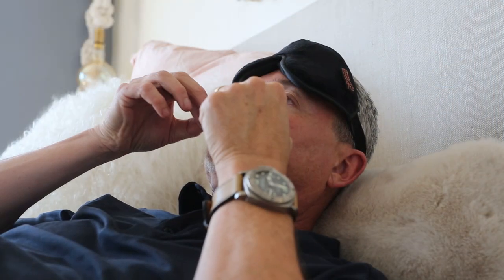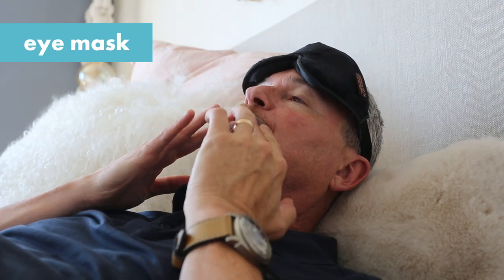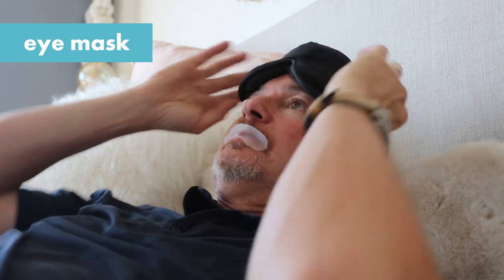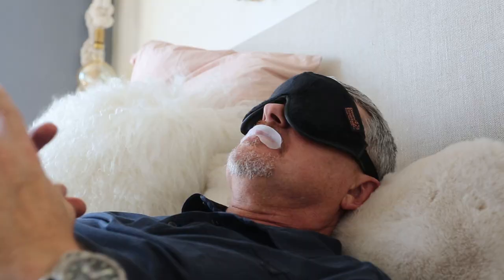So you're breathing through your nose, which humidifies everything and doesn't dry out the mouth. And then the last thing I do, as I go to bed, is I put on my eye mask just so that there's no ambient light. And that actually helps me go into a very deep, restful sleep.